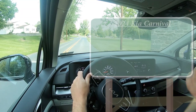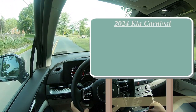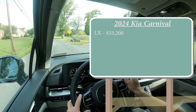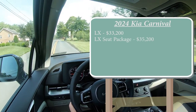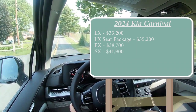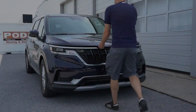Let's start with pricing. There are several different trim levels for the 2024 Carnival: the LX starting at $33,200; the LX Seat Package — which is the one we have today — starting at $35,200; EX for $38,700; SX at $41,900; and the SX Prestige going for $46,300.